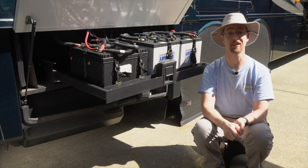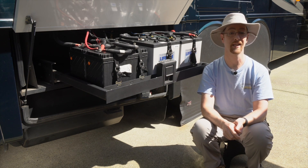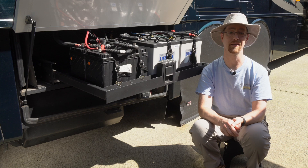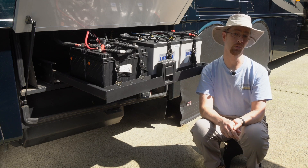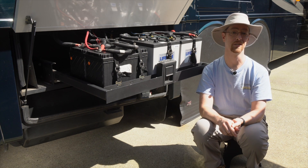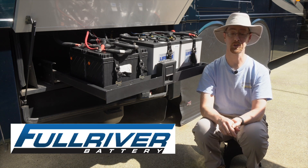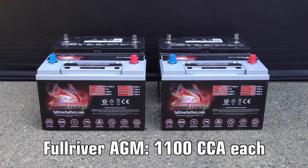At the same time we're upgrading our house batteries to lithium, we're also upgrading our chassis batteries from maintenance-free flooded lead-acid to AGM. When people hear AGM batteries they typically think of house batteries, not starting batteries. We contacted Cummins to find out the minimum requirements, and for our ISL engine we need two 950 cold cranking amp batteries in order to start. Most AGMs don't offer that capacity, but Fullriver AGMs have multiple models that can meet and exceed that need. We're going to be replacing our chassis batteries with two Fullriver 1100 cold cranking amp batteries.